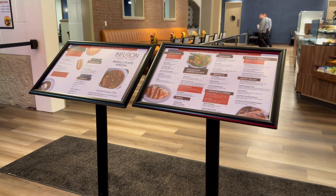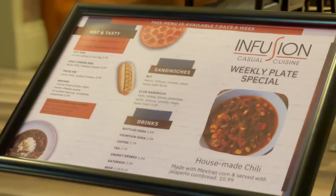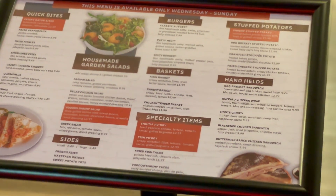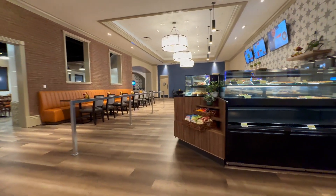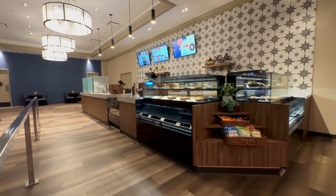We recently took a tour inside of Infusion, a new restaurant inside of Evangeline Downs located at 2235 Cresswell Lane in Opelousas. They sponsored this video to allow us to show you guys this beautiful new restaurant and to talk about it. The restaurant Infusion is led by Opelousas native Chef Damien Tate.